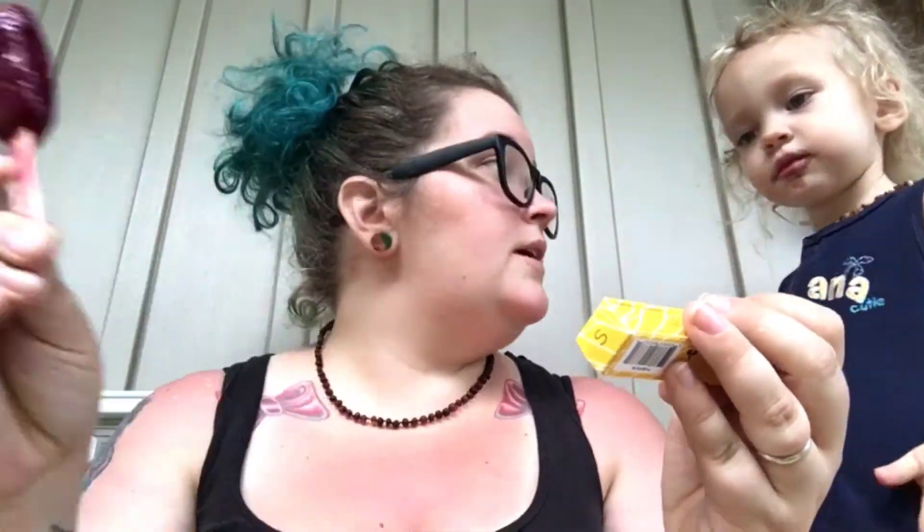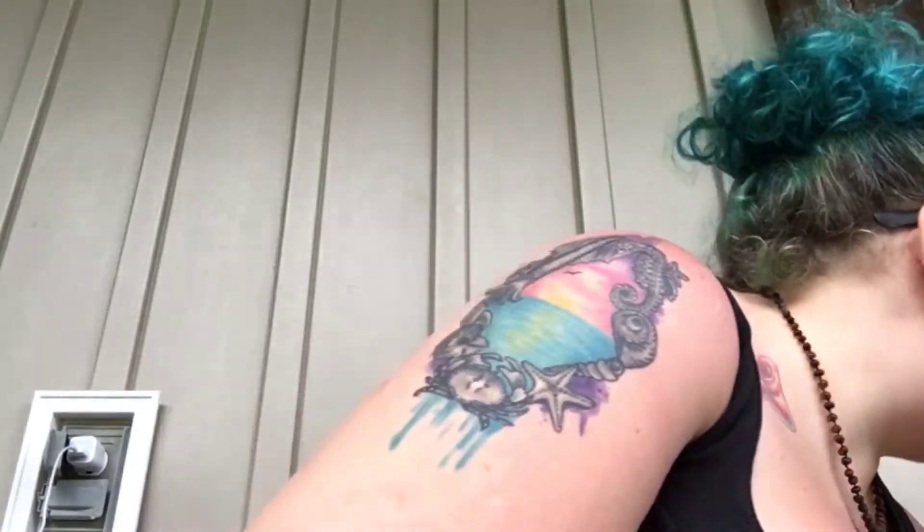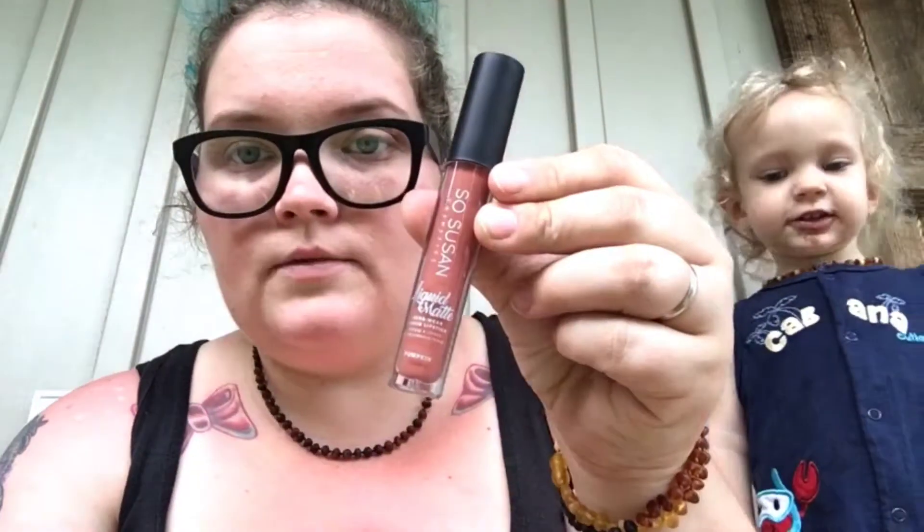The next thing I've grabbed is So Susan Cosmetics Liquid Matte Longwear Liquid Lipstick. On the back of this one it says cruelty free, vegan, no mineral oil, no parabens, no phthalates, no gluten, non-comedogenic — I have a really hard time with that word — and hypoallergenic. So that's cool.